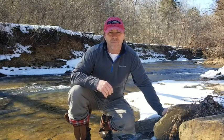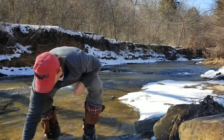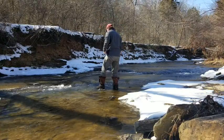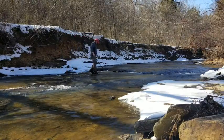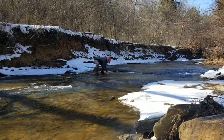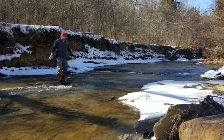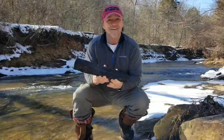Hey guys, wasn't planning on doing a video today but I was down here at the creek taking some pictures and found something really neat that I want to share with you. So hang tight, I'll grab it. Check that bad boy out.